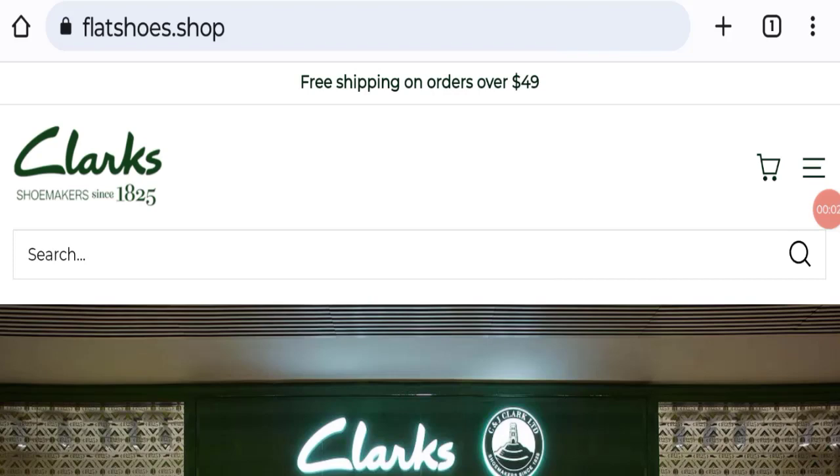Hello everyone and welcome to my YouTube channel Scam Advice. Today's video is about Flatshoes.shop reviews. We are going to provide you with this unbiased review, so please stay connected with us. If you are going to buy any product from this website, please do watch this video.